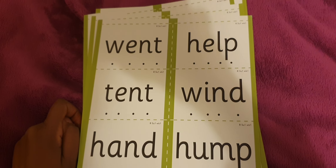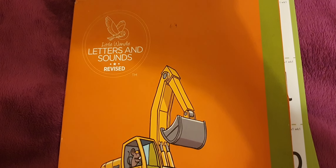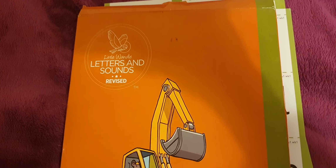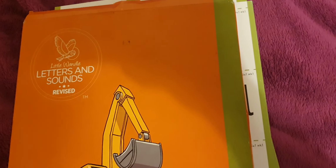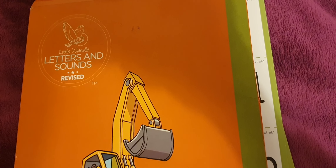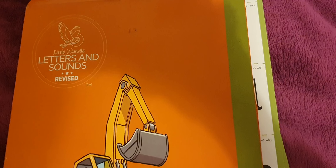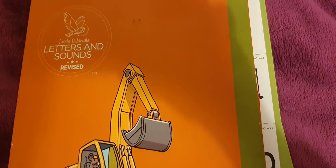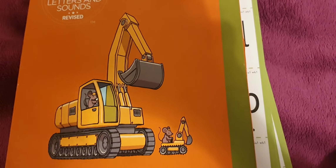It is a very intense phonics programme. They do have books — the publisher is Big Cat Phonics through HarperCollins. The books are very expensive. I go through these books with children every single day. It is very intense but they do learn very quickly. Please like, share, and subscribe — take care.